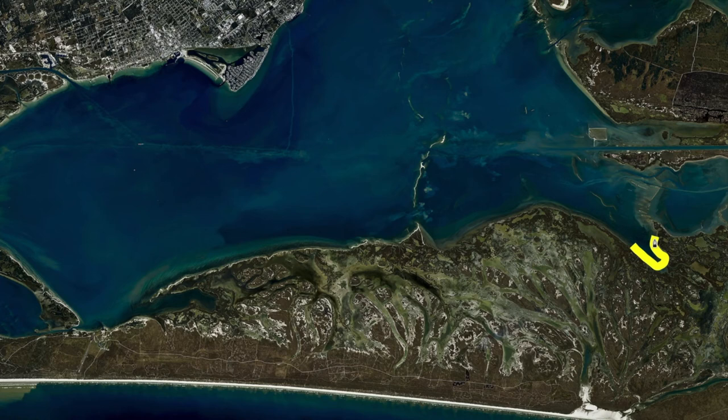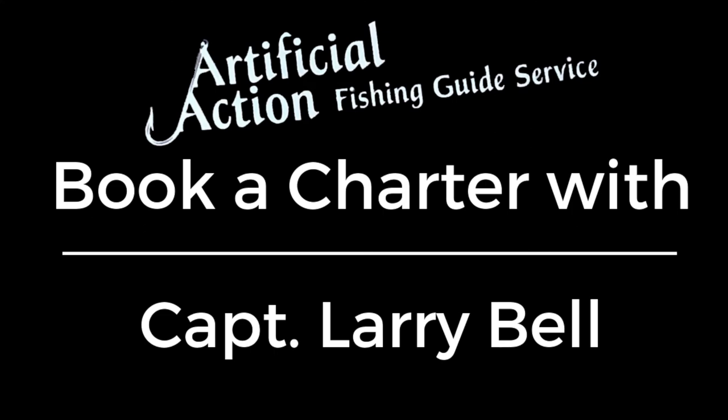On another note, with spring break starting in March now, if y'all are looking to book some trips coming up in the next couple of weeks, trips are starting to book up pretty quick, so make sure y'all get a hold of us. Thanks for watching, I'm Captain Larry Bell. See you next week. Bye.